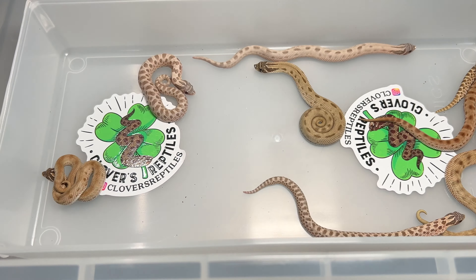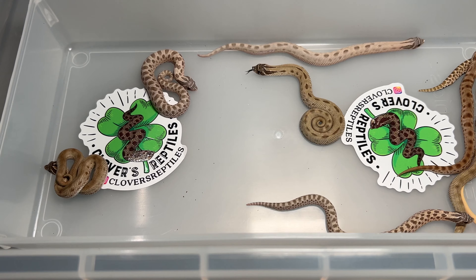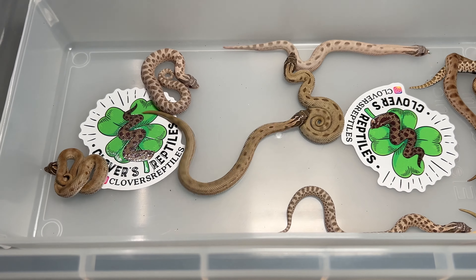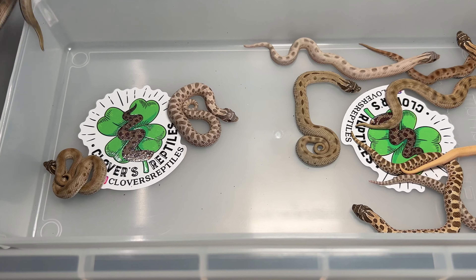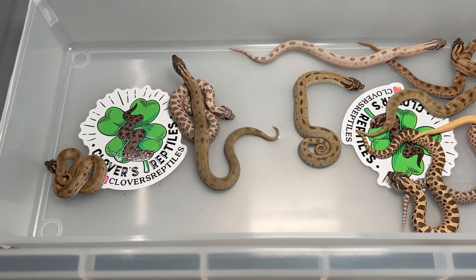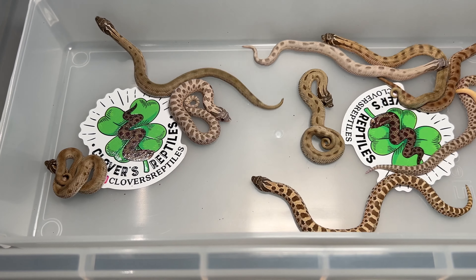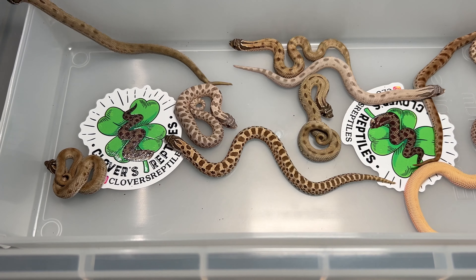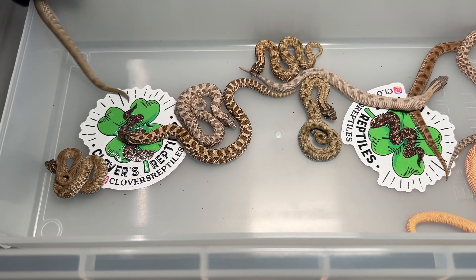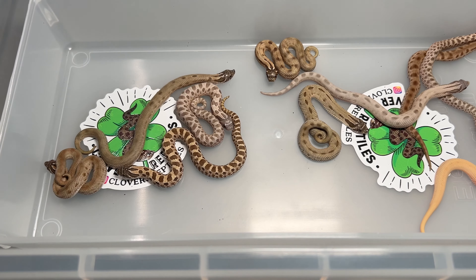That is a male, so we're going to put him away. The genetics for this one: all the normals are going to be 100% het lavender and 66% het albino.